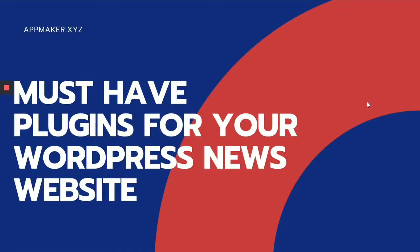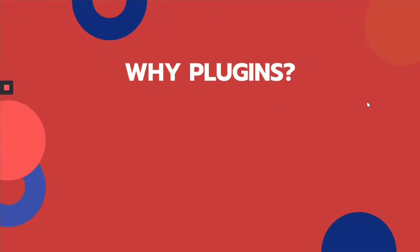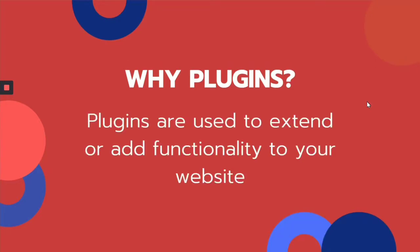In this video, we're going to take you through some must-have plugins for your WordPress news website. A plugin is a piece of software that performs a group of functions that can be inserted into your existing software. Although WordPress is an ideal publishing platform for news websites, there are some limitations. Plugins are used to extend or add functionalities to your website. There are an extensive array of plugins available, and we're going to take you through some of those plugins that you will need while running a website.